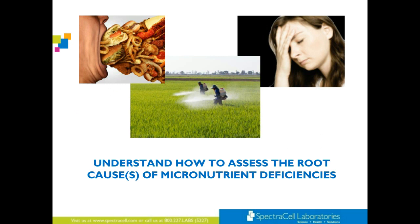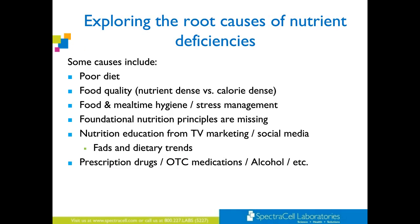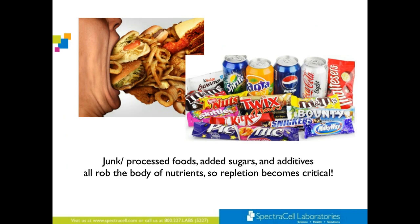Understanding how to assess root causes of micronutrient deficiencies. Some causes include poor diet, food quality — nutrient dense versus calorie dense — food and mealtime hygiene, stress management. Foundational nutrition principles are missing. Nutrition is learned from TV marketing, social media, fads and dietary trends. Prescription drugs, over-the-counter medications, and alcohol all deplete us of nutrients. And even when I think people are getting better, I go to the grocery store and see junk, processed food, added sugars, additives — all rob the body of nutrients. So repletion becomes critical.